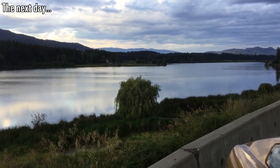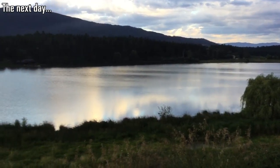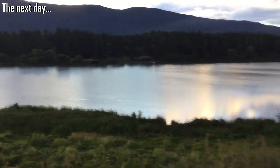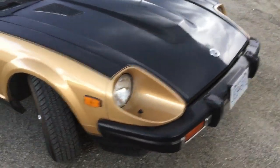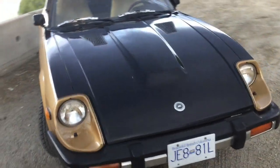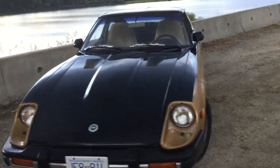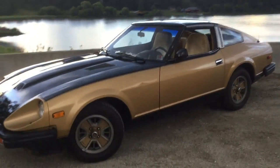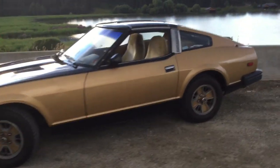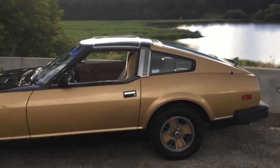Solid car for the money. Out for an evening cruise with the Z — right to the lake. That's what it's all about, people. Look at that beauty — amazing condition the body's in. Looks like it's been repainted probably.